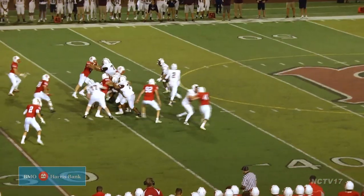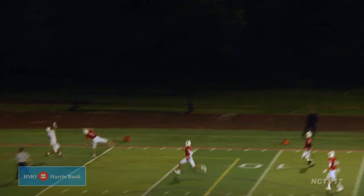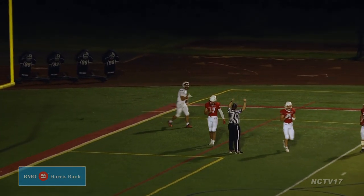Under a minute left in the half, 4th and 14 for Moline at the Bennett 35. Zidane Sterling rolls right and heaves a pass deep to Nate Johnson. A shocking turn at the half as the Maroons trail 14-13.